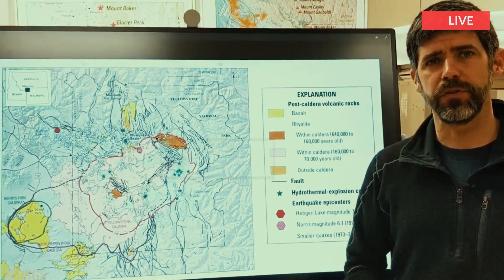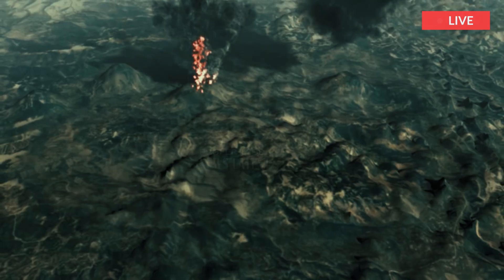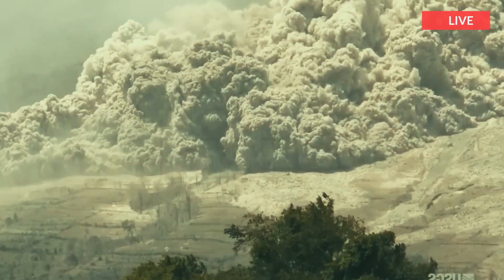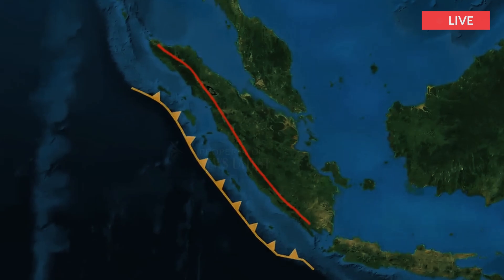The Yellowstone Volcanic System is known for its ash flow tufts — thick compressed ash deposits from caldera-forming eruptions — but thinner ash beds from these eruptions were also deposited across the western and central USA.